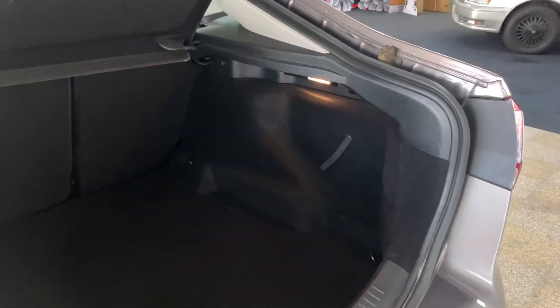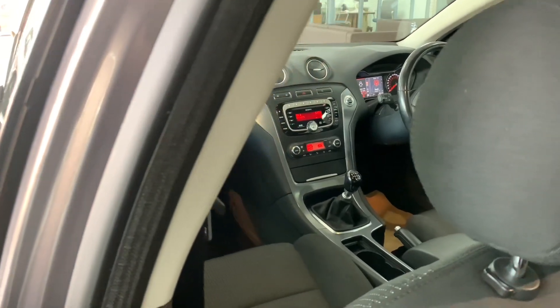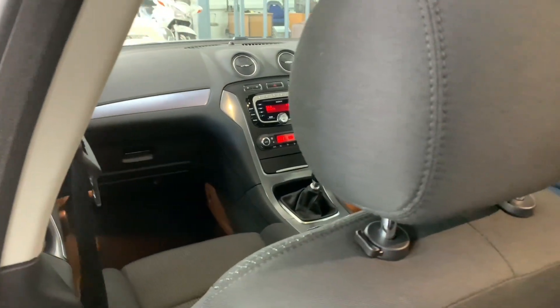Just to give you some insight on that, you've got 528 litres of luggage capacity in the boot, which essentially means you've got room for all your bags, boxes, shopping, prams — anything you can think of.